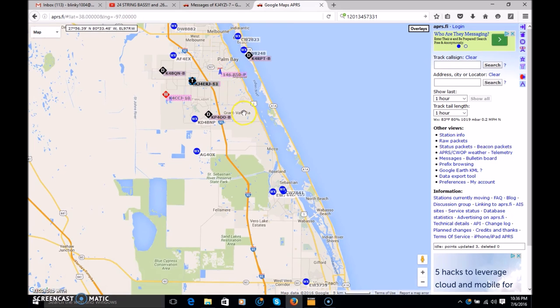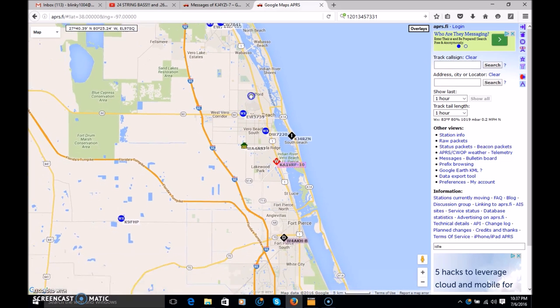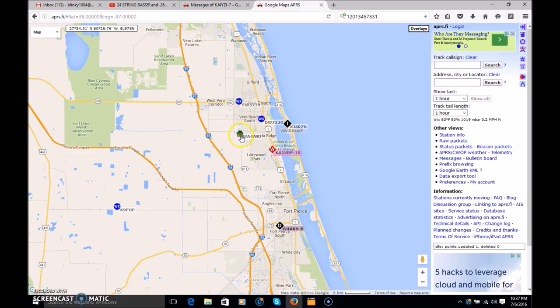Clicking a repeater shows the frequency, call sign — W4MLB — tone off, but it'll tell you the PL tone: 107.2. Range: 30 miles. Another one shows range 44.9 miles, a net Thursday at 7 PM for the Platinum Coast Amateur Radio Society, the antenna, and transmit power. It's useful if you're looking for repeaters. In my area between Vero Beach and Melbourne there are about 12 repeaters, nine of them digital capable.